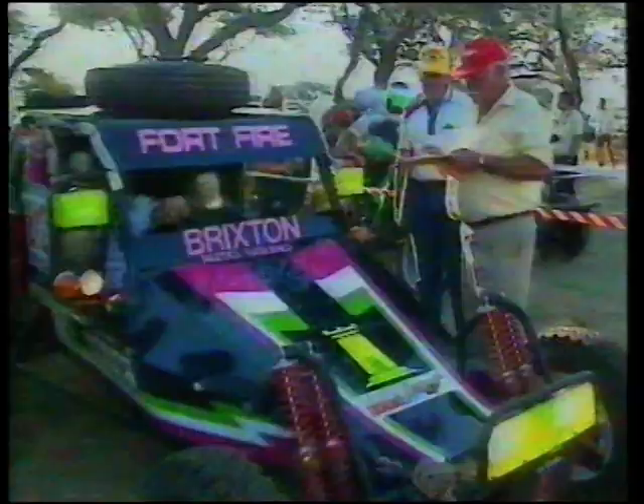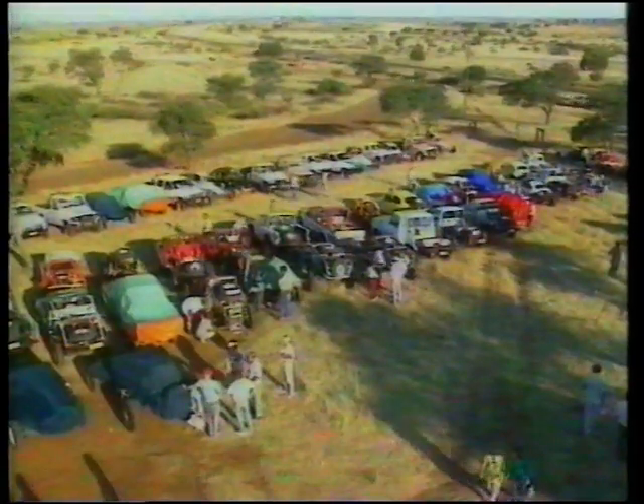This year, the organisers did away with the traditional pre-event Round the Houses pipe opener. The third day before the race was given over to documentation and the official scrutineering of vehicles. With no Round the Houses race to determine grid positions, the starting order was determined by way of a draw.